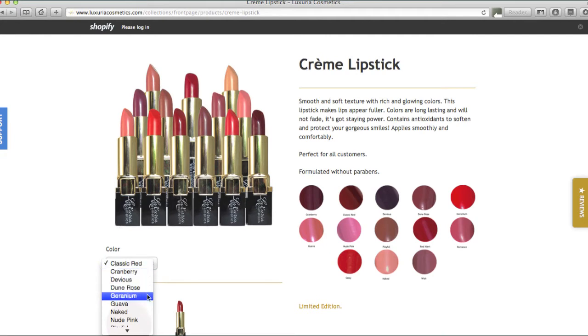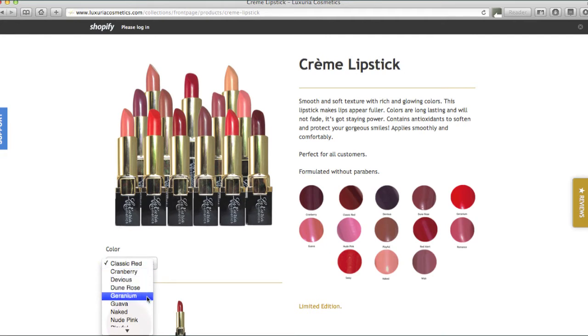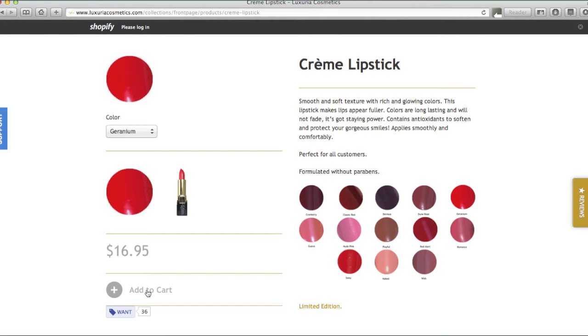Once you have found the product and color you love, press the add to cart button underneath the price on the left hand side.